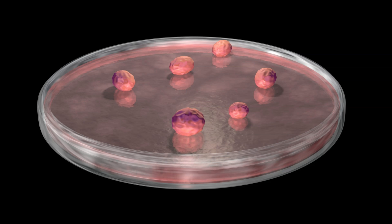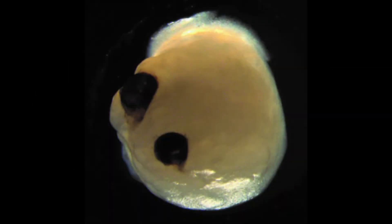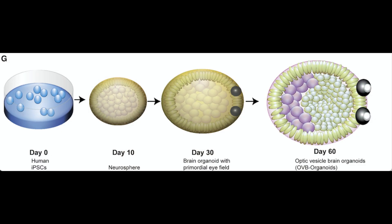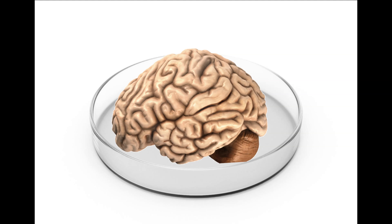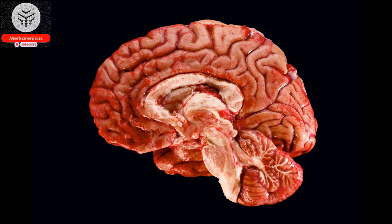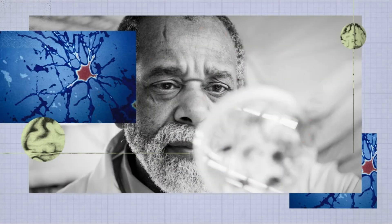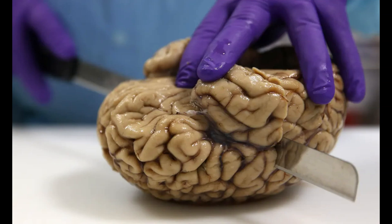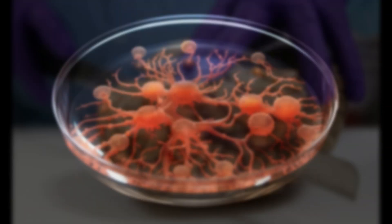The advancement of the field has been achieved through previous attempts to generate brain circuits in controlled laboratory settings. Recently, a group of researchers from the University of Tokyo made a significant breakthrough by establishing more realistic connections between neural organoids — experimental tissue models that mimic the developmental structure of the human brain. This was accomplished by connecting the organoids through bundles of axons, mirroring the interconnections observed in the human brain.